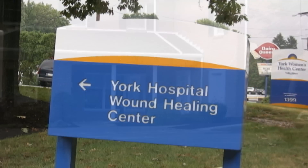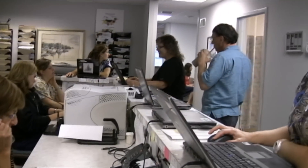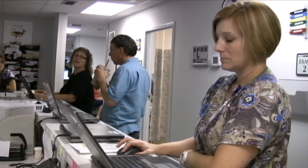The wound center has been here a little over six years and we've got three podiatrists, one vascular surgeon, one general surgeon, we have a plastic surgeon, we have a nurse practitioner from our cardiothoracic group and myself.